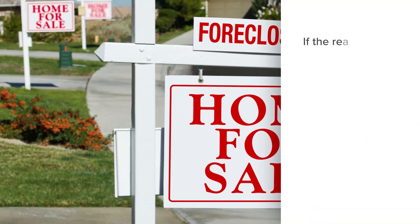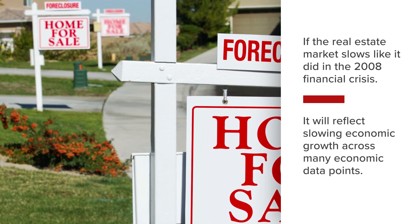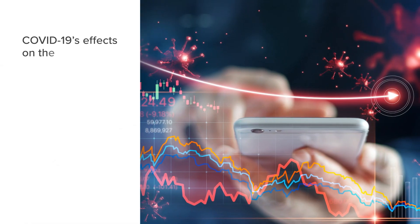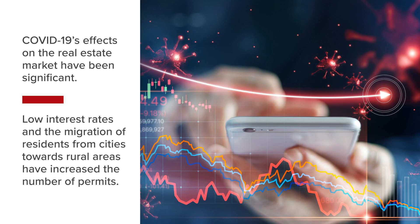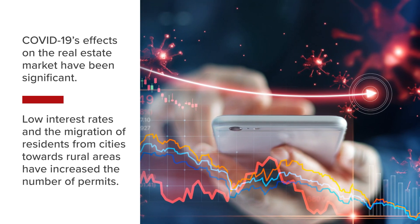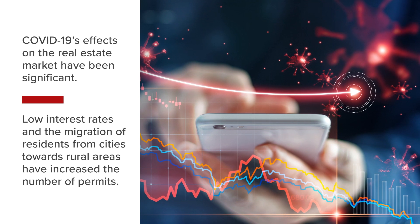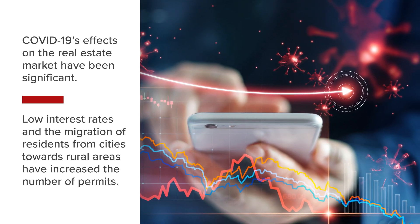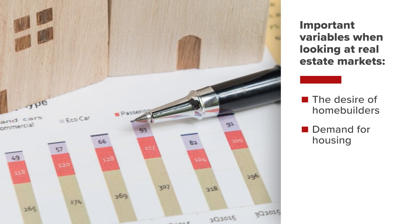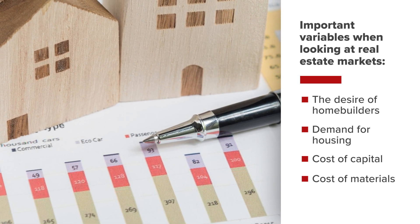If the real estate market slows down in the U.S., like it did during the 2008 financial crisis, it will likely reflect through slowing economic growth and weakness across many economic data points. COVID-19's effects on the real estate market have been significant. Record low interest rates and the migration of residents from some of the nation's largest cities towards less densely populated areas have propelled the number of permits to decade highs, levels only reached prior to the 2008 financial crisis. The desire for homebuilders to supply housing, demand for housing from consumers, and the cost of capital and materials are important variables to analyze when looking at real estate markets.